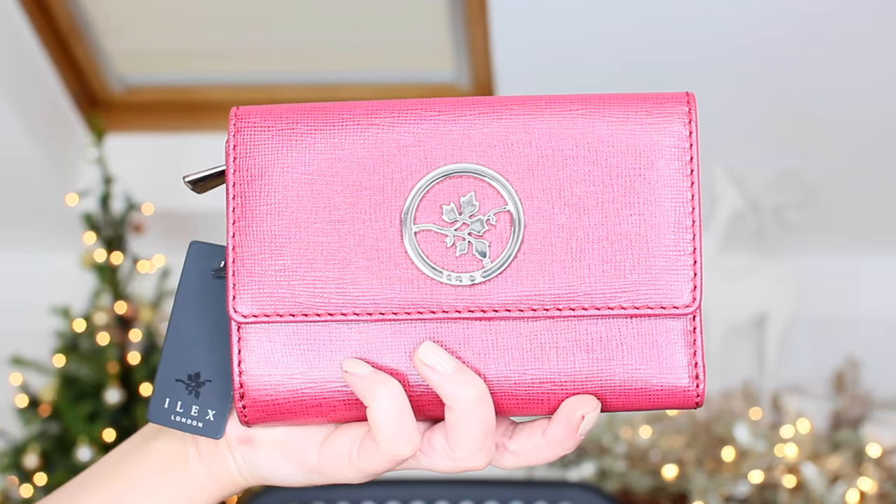This is so pretty — I have a purse from Ilex London. It's a really good size with lots of different compartments: a zippy bit, a section for cards, and a zippy bit at the back for cash. I absolutely love purses like this with separate compartments.